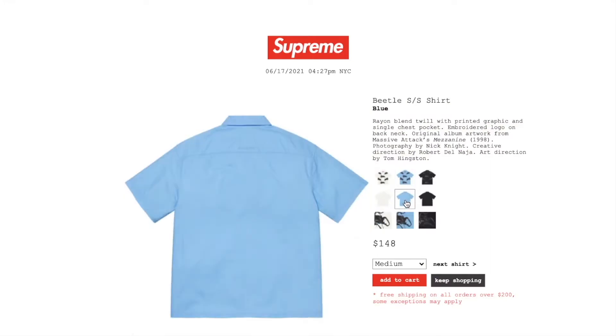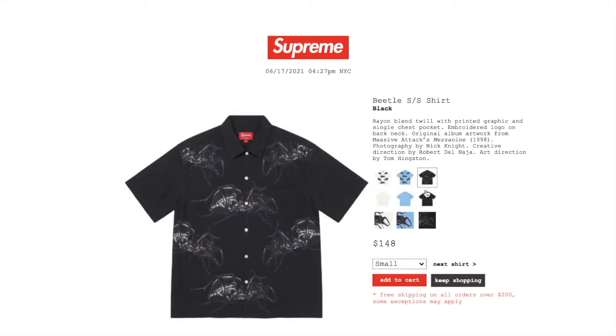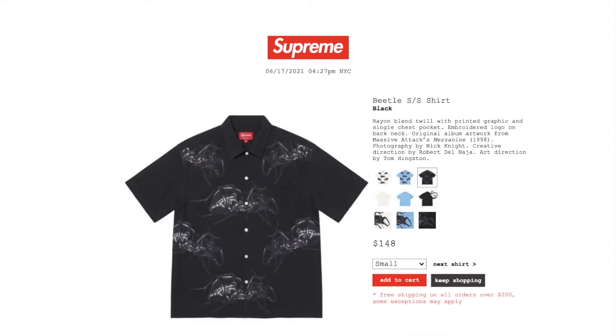This one's the blue color — medium or large. Black color: all the sizes there. You can't really see the picture that well.